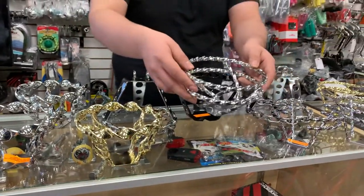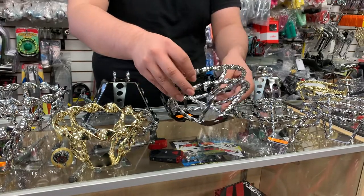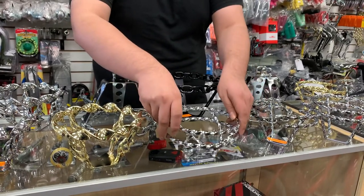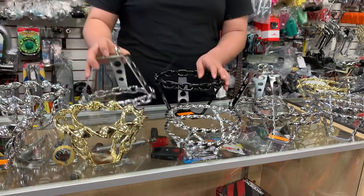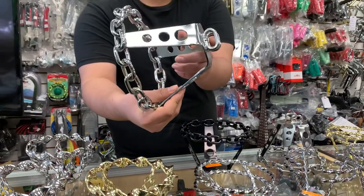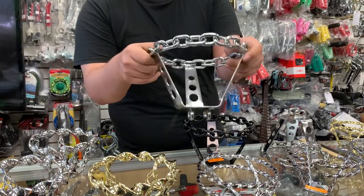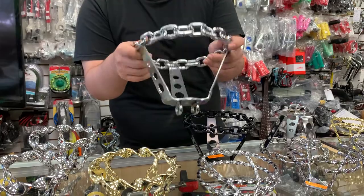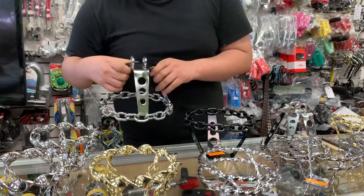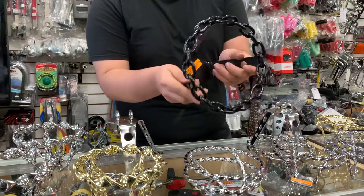Then we have this round twisted one, the spiral. We have the chain. This one goes in the middle of the stem. With this one you can actually ride the bike and steer it as well, so it's functional. Black chain steering wheel.